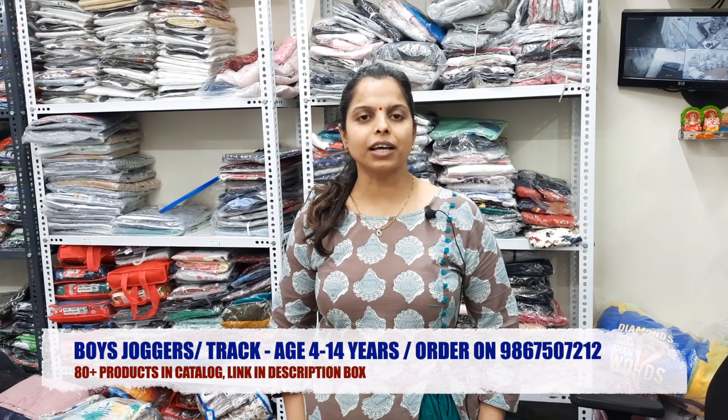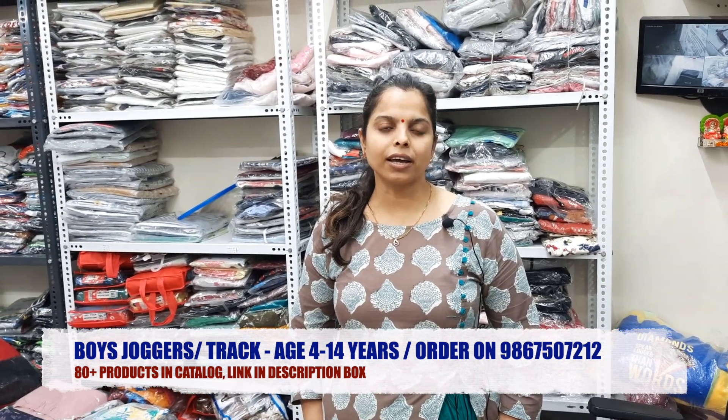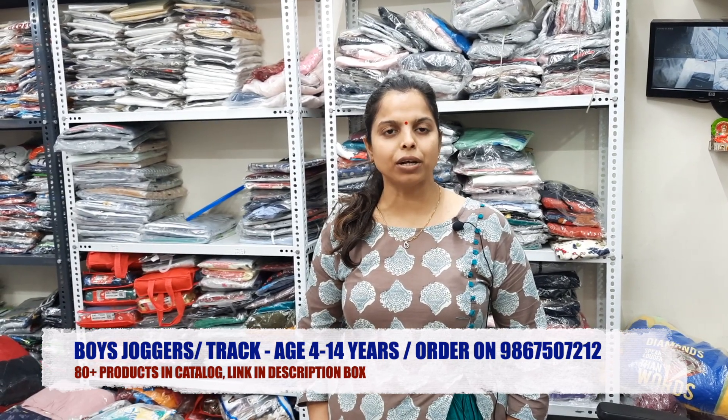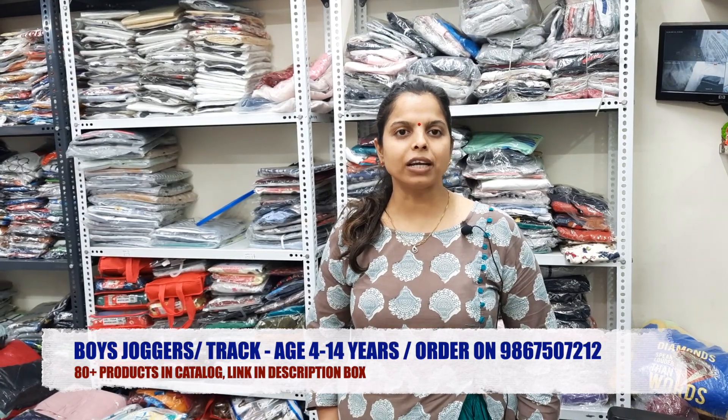Let's see today's product. Today's product is Boys Joggers. There will be a new stock in joggers. The sizes will be 4 to 14 years, and one bundle will be a minimum of 25 pieces. Let's see the designs first.